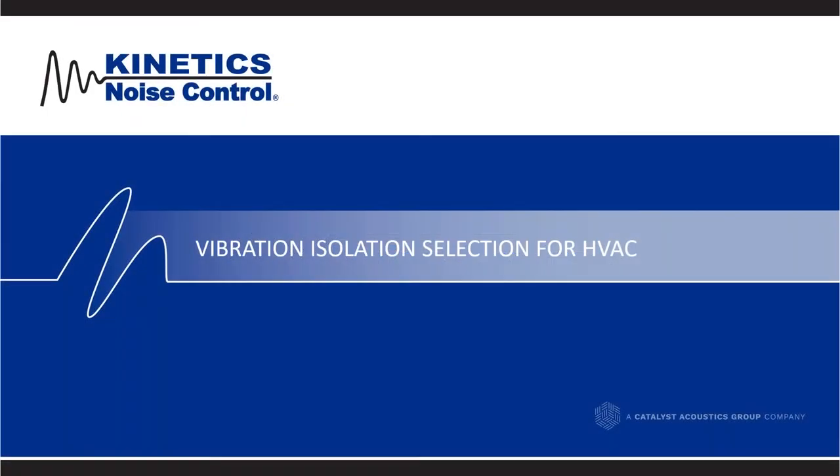Good afternoon. Welcome to the webinar here at Kinetics Noise Control. My name is Lee Chidenshin. I am the Director of Sales for the HVAC market. We cover vibration isolation, seismic, and wind restraint for my department at Kinetics. We appreciate everyone taking the time out of their day today to look at this webinar and listen along.